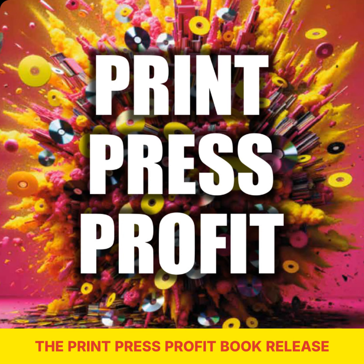Now let's dive into the key highlights and features of the Print Press Profit Book release. This book is packed with actionable strategies, real-world examples, and step-by-step instructions. The book empowers readers to build profitable businesses by tapping into the print-on-demand market, all while minimising upfront costs and maximising scalability.